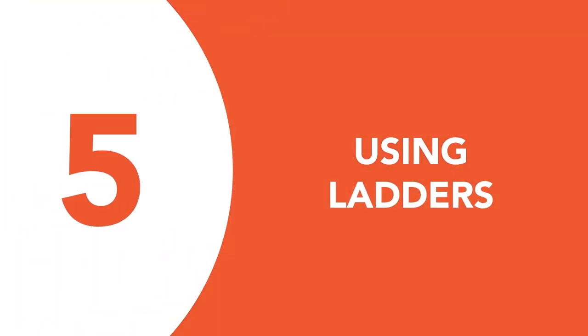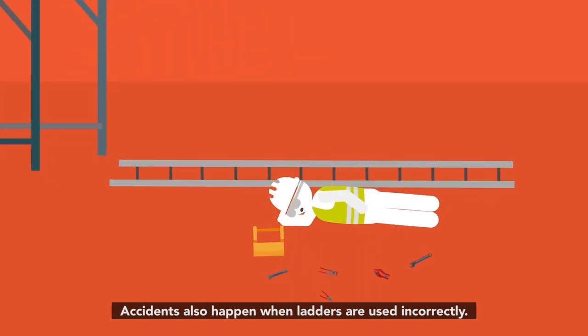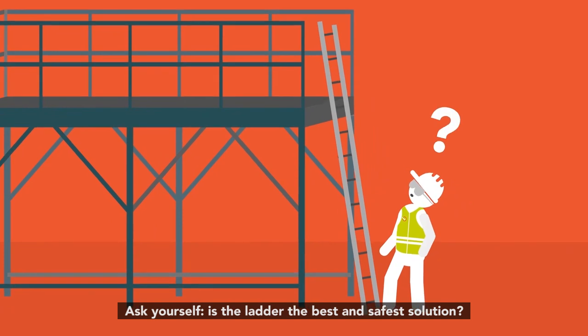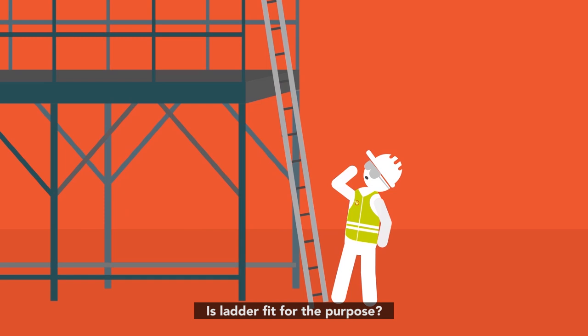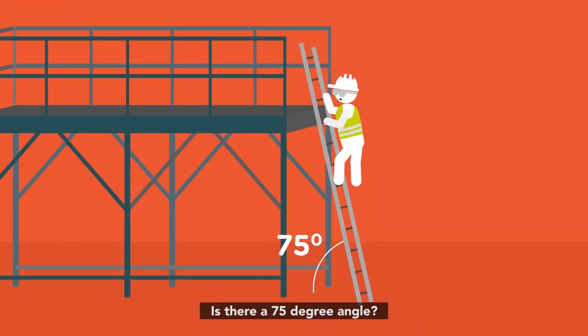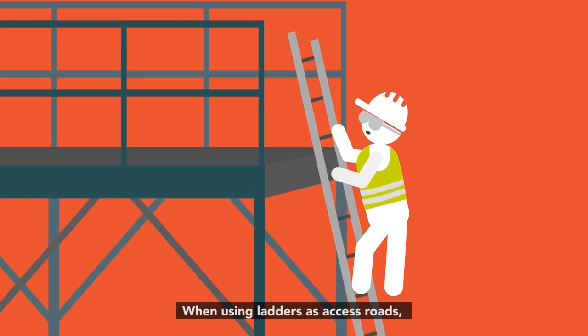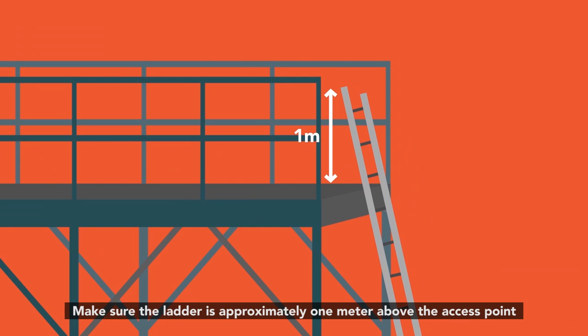Number five: using ladders. Accidents also happen when ladders are used incorrectly. What you should do: ask yourself, is the ladder the best and safest solution? If so, is the ladder fit for purpose? Is it securely fastened? Is there a 75-degree angle? Can I keep three points of contact? When using ladders as access roads, the ladder must be securely fastened against slipping and tipping over. Make sure the ladder is approximately one meter above the access point.